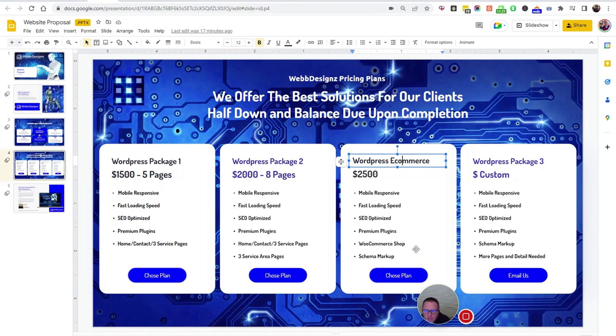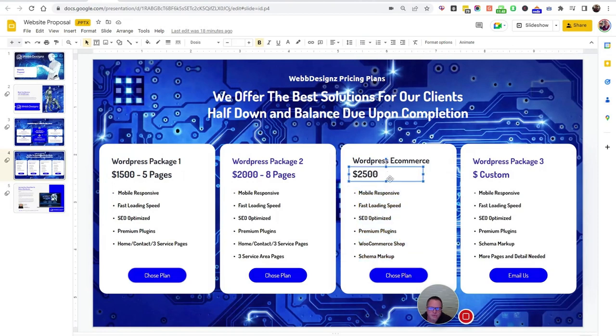The WooCommerce shop allows you to upload CSV files of all your products and we can display them on your page. We also do schema markup on e-commerce sites. Schema is cliff notes for Google that allows Google to know what your website is about.